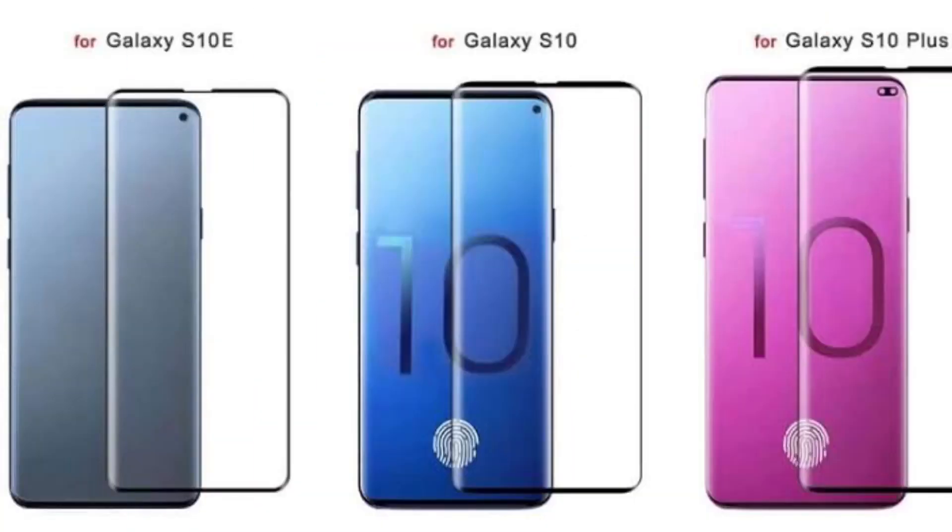Another feature the phone will boast is the under-display fingerprint scanner. Sources say it will be more secure than the OnePlus scanner since it is ultrasound-based, which will create 3D images of your thumb — as secure as a physical fingerprint sensor. This compares to the optical 2D sensor of the OnePlus, which only takes a photo impression of your thumb. This is something we should have seen a year ago, but OnePlus did it sooner and now Samsung.